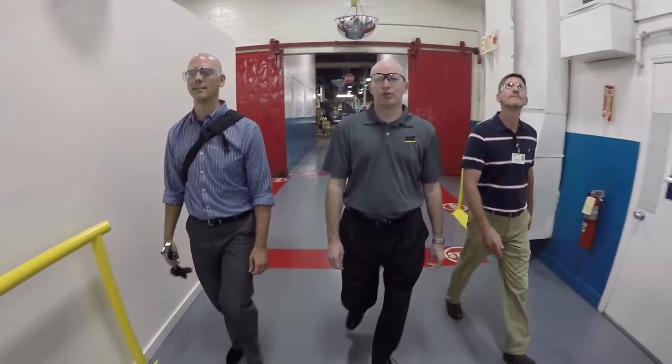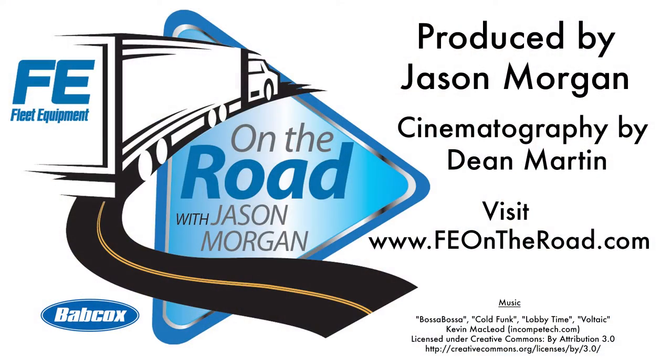While we slow-mo walk down the line, head over to feontheroad.com for even more binge-worthy episodes.